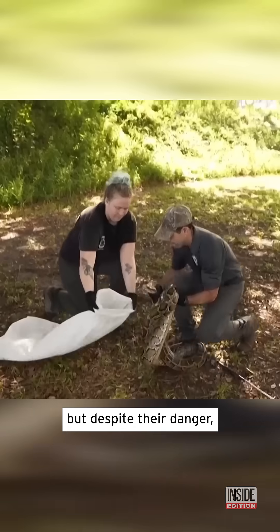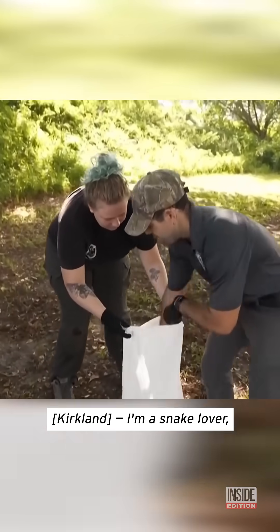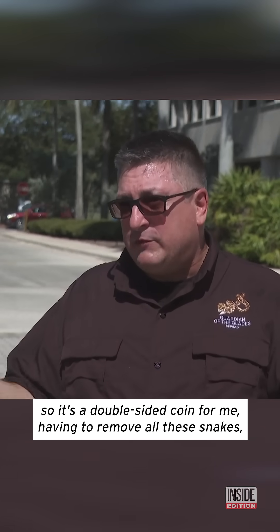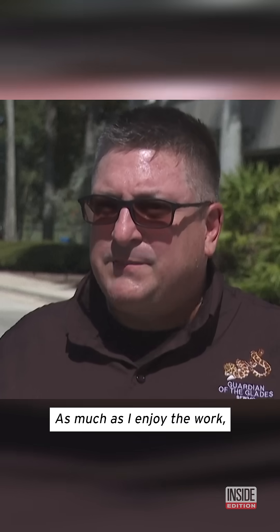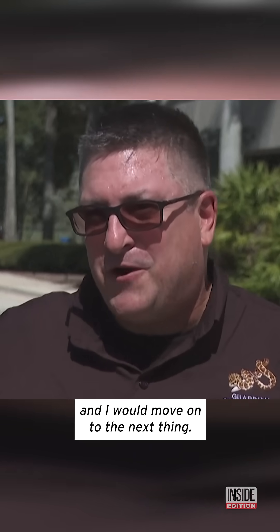But despite their danger, clearing them is not something snake catchers take lightly. I'm a snake lover, so it's a double-sided coin for me having to remove all these snakes, but they're in the wrong place at the wrong time. And as much as I enjoy the work, if we could solve this problem today, I would and I'd move on to the next thing.